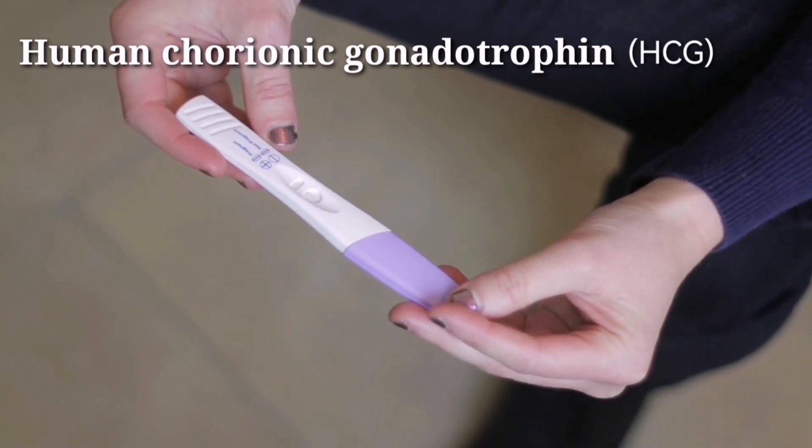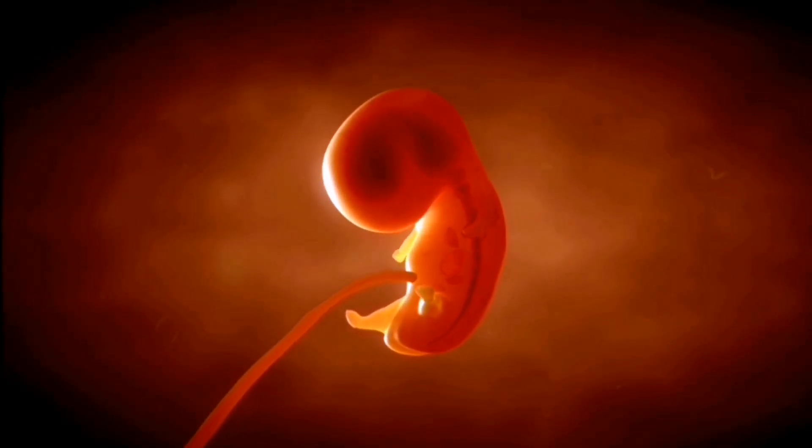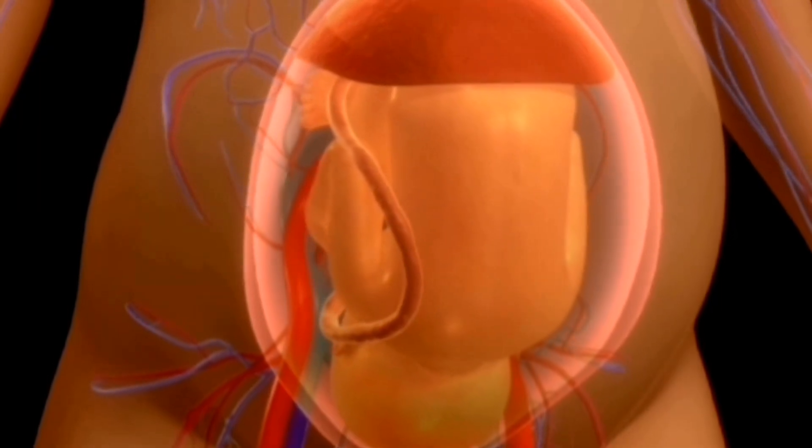HCG is what pregnancy tests detect in order to determine if you are pregnant. It's important to note that it can take up to two weeks after conception for HCG to be detected by a pregnancy test.